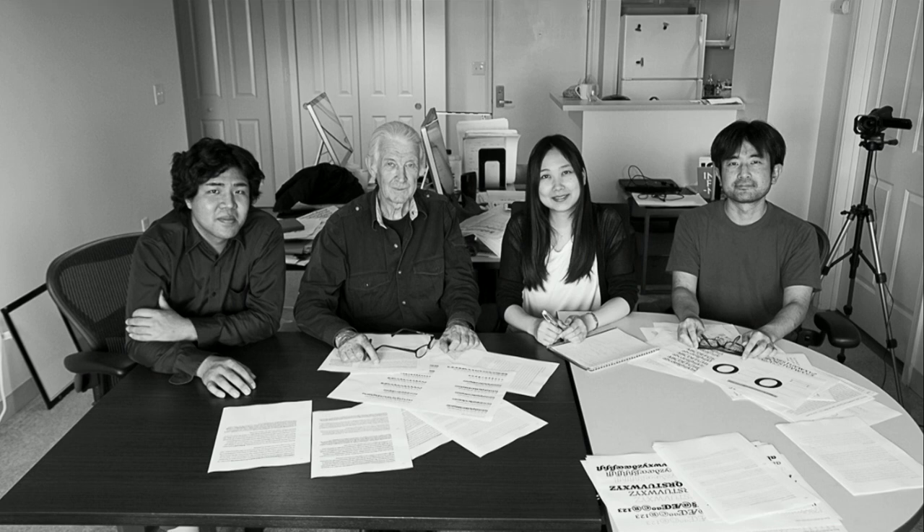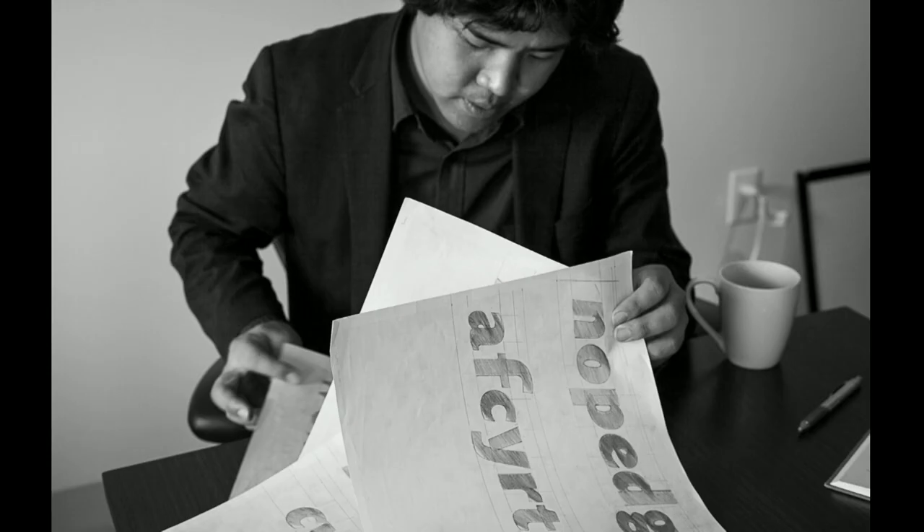Whenever two or more type designers gather together, there are proofs everywhere. I pretty much let the individual designers decide which part of the project they wanted to work on, and Sho chose to work on the sans. Sho had worked at Morisawa, but before that he'd been at college in the States as a fine art student before he got interested in type. He speaks excellent English, which was a huge advantage because I didn't speak any Japanese. He also became our character set maven — another aim of this project was to provide Morisawa with a standard character set for their Latin library.